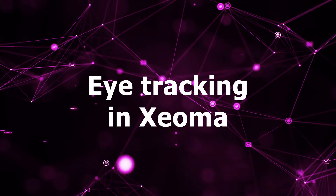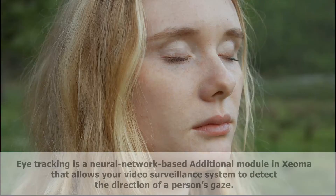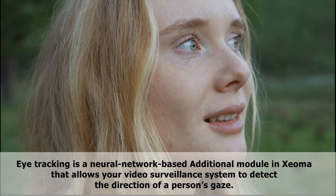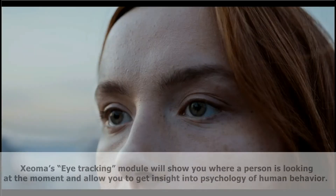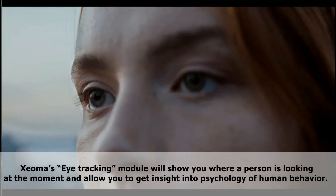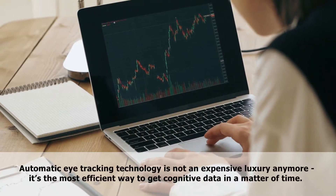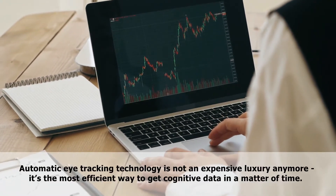Eye tracking in Xeoma. Eye tracking is a neural network-based additional module in Xeoma that allows your video surveillance system to detect the direction of a person's gaze. Xeoma's eye tracking module will show you where a person is looking at the moment and allow you to get insight into the psychology of human behavior. Automatic eye tracking technology is not an expensive luxury anymore — it's the most efficient way to get cognitive data in a matter of time.